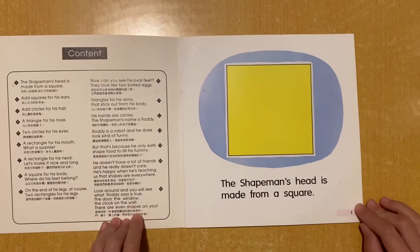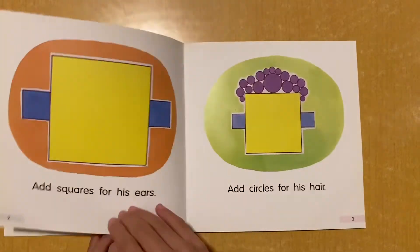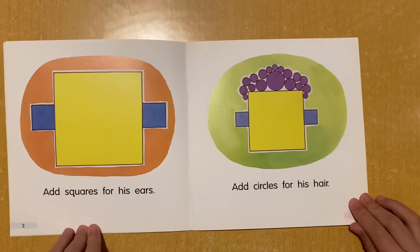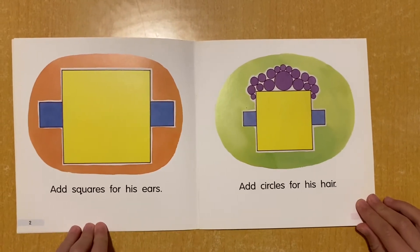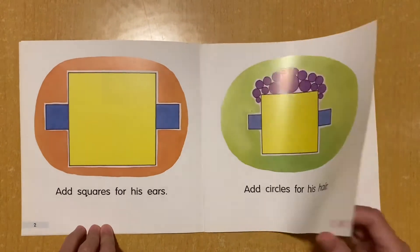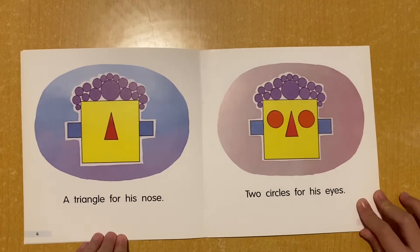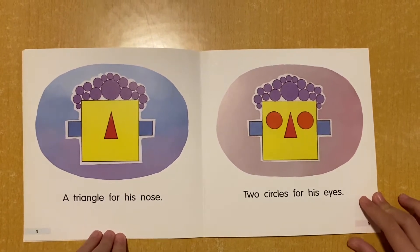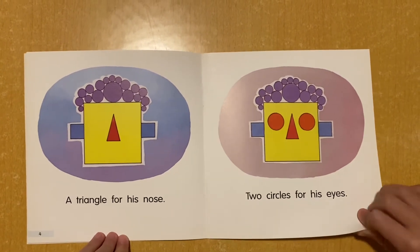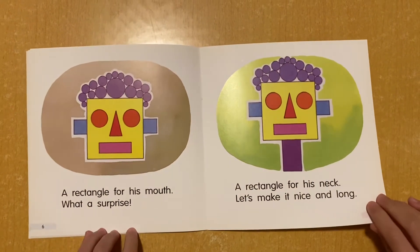The Shape Man's head is made from a square. Add squares for his ears. Add circles for his hair. A triangle for his nose. Two circles for his eyes. A rectangle for his mouth.